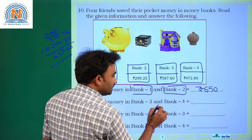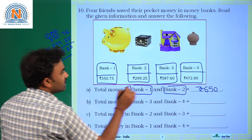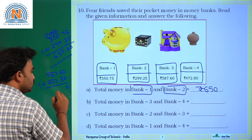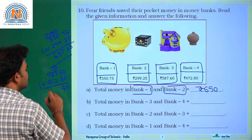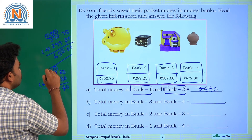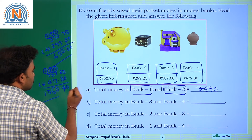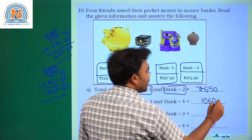Total money in bank 3 and bank 4: bank 3 has 587 rupees 60 paise and bank 4 has 472 rupees 80 paise. Adding both: 0+0=0, 6+8=14, carry 1; after working through the addition with a decimal point separating rupees and paise, the answer is 1060 rupees 40 paise.